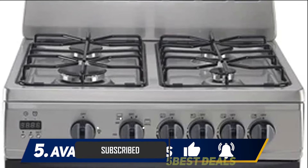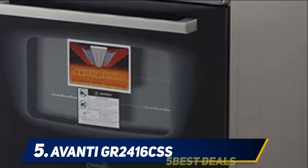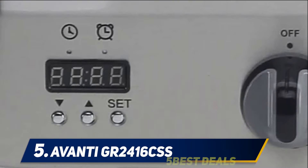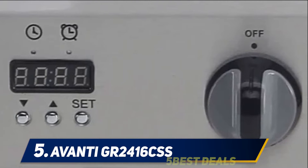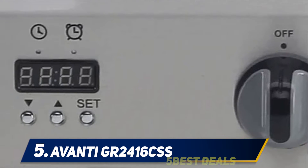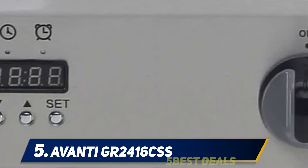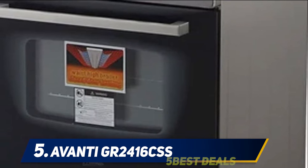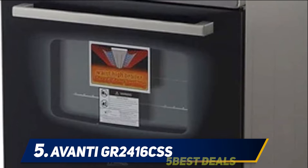You can easily control the oven functions and burner flames using the easy dial control knobs. Moreover, automatic electric ignition, large oven window, interior oven light, timer, waist-high broiler, leveling legs, backsplash, and storage drawer are some of its great features. You will surely like its smooth stainless steel finish that not only looks good but is also very easy to clean spills and splashes with a simple wipe down.